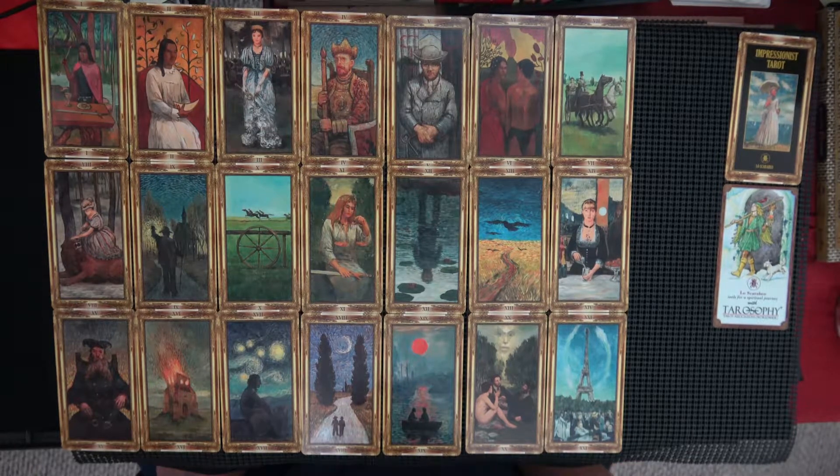I'm going to need like eight things of coffee today because I want to do several of these videos — I'm all hyped up on them. Kind of a Starry Night right here on this card.